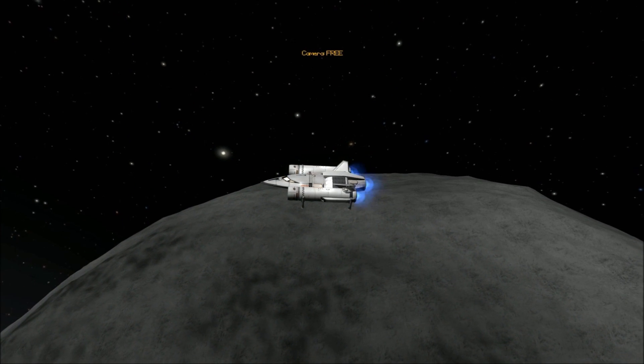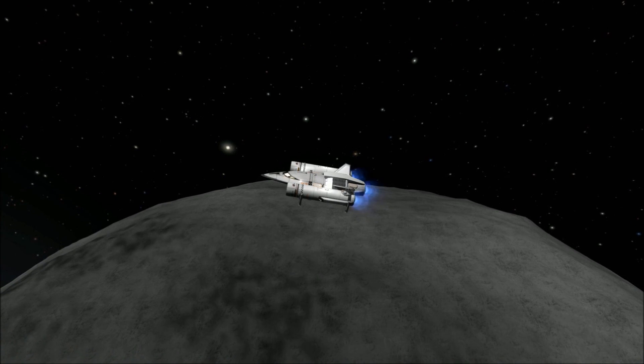Landing on Ike is very similar to landing on one of Kerbin's moons, and the landscape is certainly familiar.